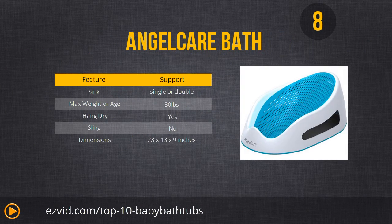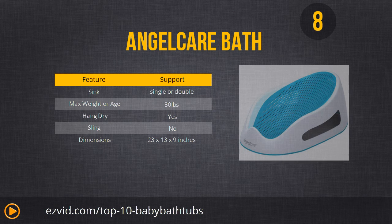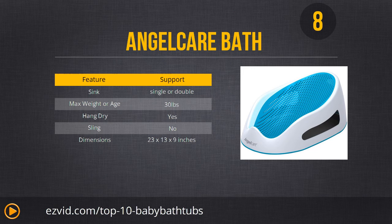Number 8 is the Angel Care Bath — you might recognize the name Angel Care, which is famous for their baby monitors. This one has a 30-pound limit so it will last considerably longer than the previous two. It has a very pretty design and drains water extremely easily, making it easy to clean and hang up to dry. If you like the look of it, definitely click the link below to check it out.